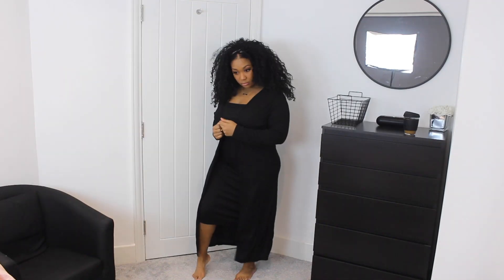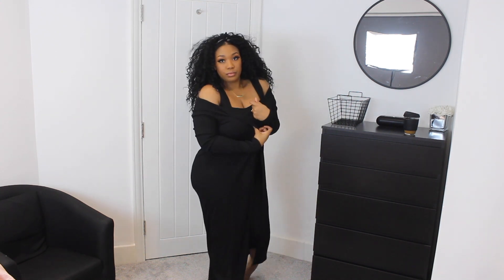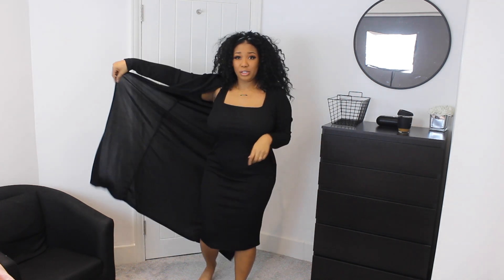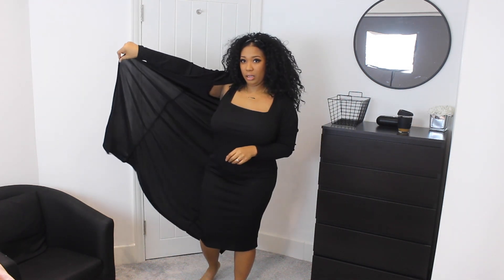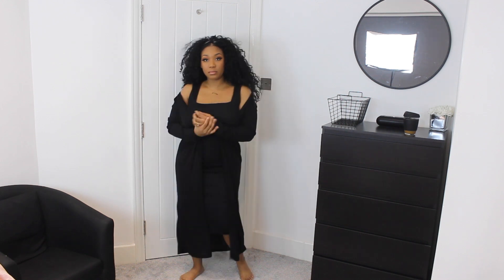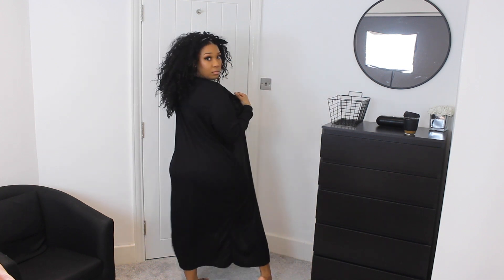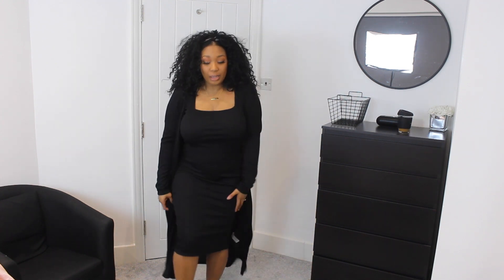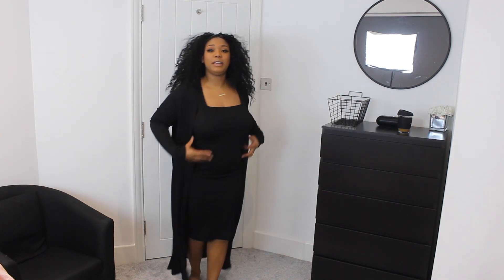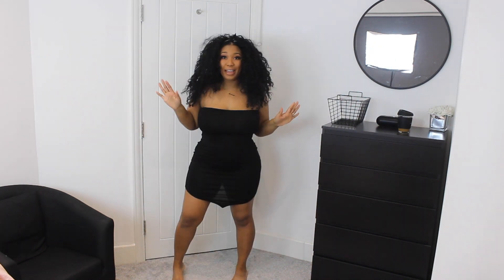This next outfit is a cardigan and a midi black dress. I got a 16 — I kind of wish I went down to a 14. This material is really see-through. If I wanted a cheap little just-run-errands kind of outfit, this would be it. It's really thin. If I didn't have this cardigan on with it you could probably see through it. It's a bit sheer, a little thin. The idea behind it is so cute — it's ribbed — but I don't know if it's for me.